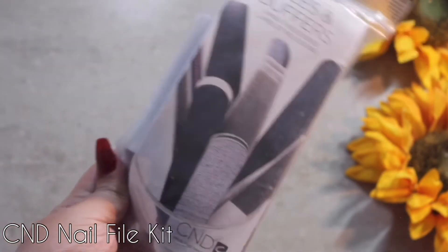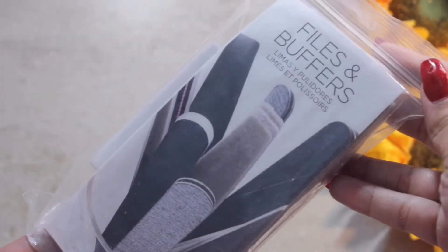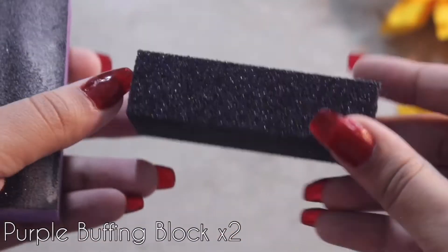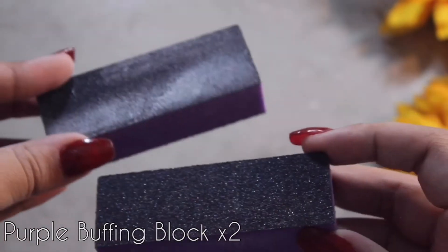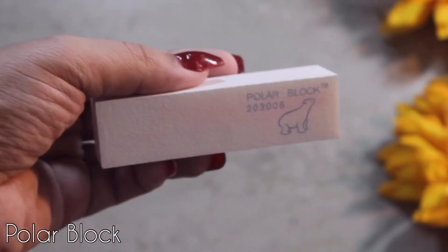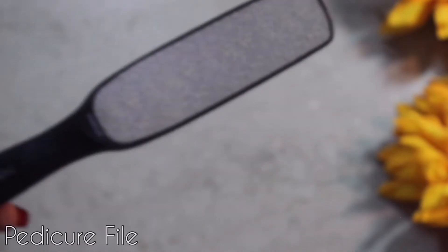They gave us four files, which is a very small number — if you're a nail tech you'll know these dull down really quickly and they're not reusable. This is probably what I replaced the most. So if you're thinking about going to school, it would be smart to figure out where you can find the best prices on files, because you use them on one client and then you can't use them again.